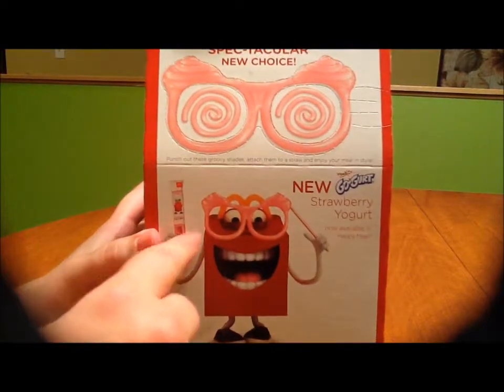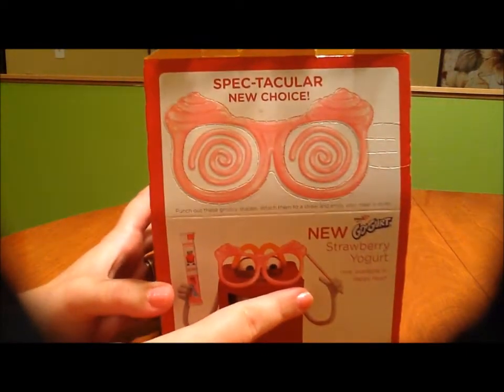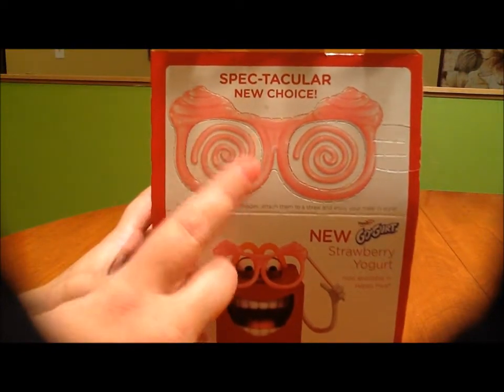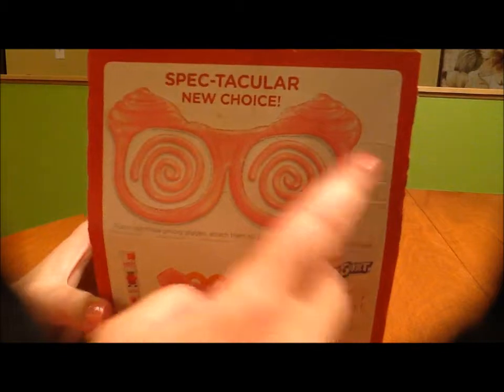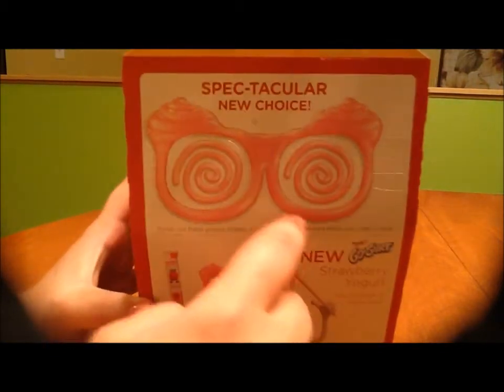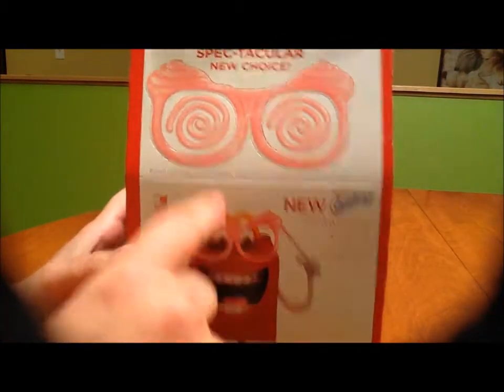On the back we have this adorable, stupid-looking face - I love it. And we've got a Go-Gurt stick here, which are delicious by the way - not real yogurt, kids, that's not real food, but it's good and that's all that counts since it's McDonald's. Then you've got these glasses with the twirly stuff that you can stick on your straw to make a funny face.